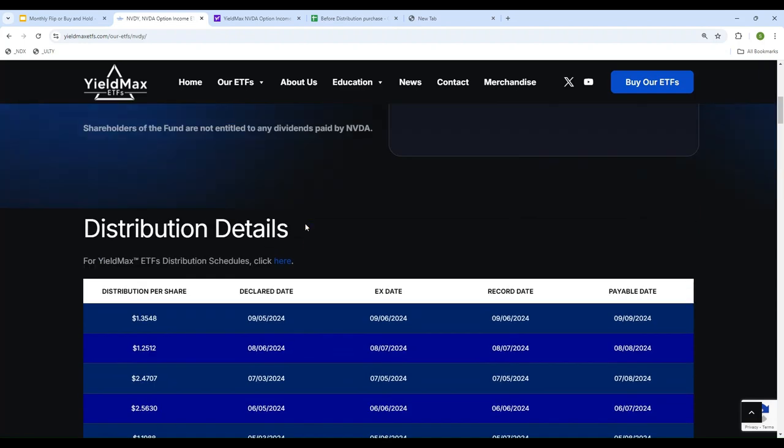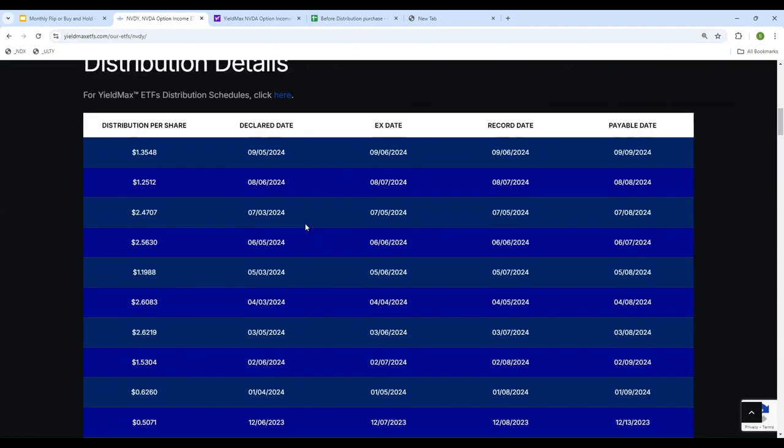What I'm doing is looking at the year 2024. I'm going to look at: if I would have bought at the beginning of the year and held it in my account as of now, what would I have made? And instead of that, if I would have been flipping every month — buying before the declaration date and selling on the payment date.